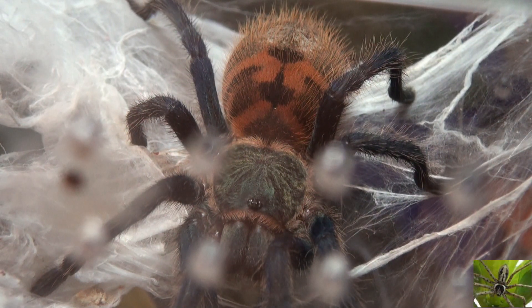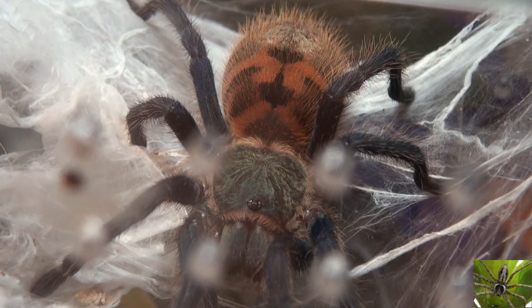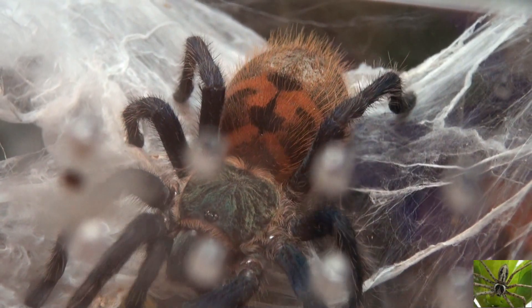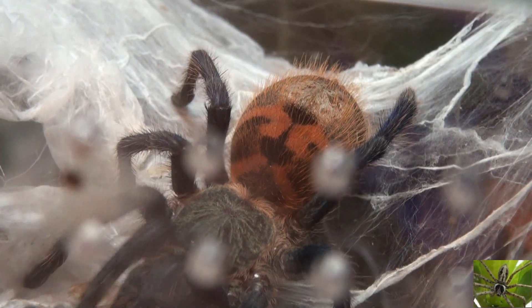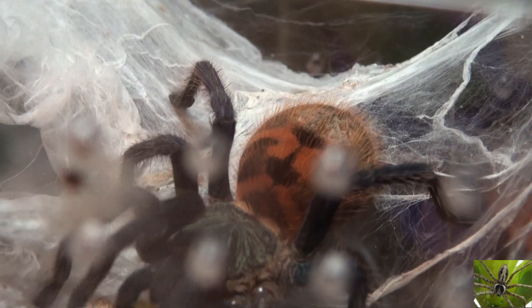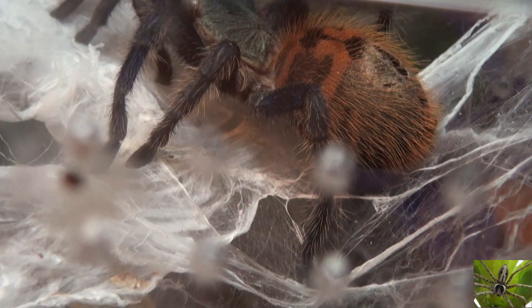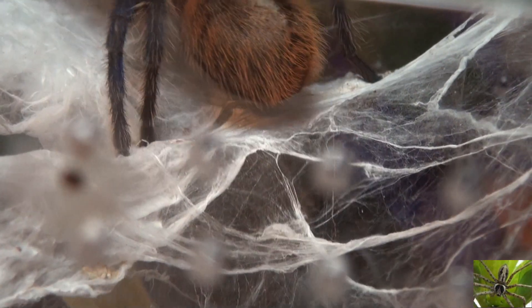They make heavily webbed burrows in or around foliage or the roots of trees, very similar to that golden fringe tarantula we had for a short period of time. They will make web canopies just off the surface of the ground, or in this case he did it at the top of his habitat.